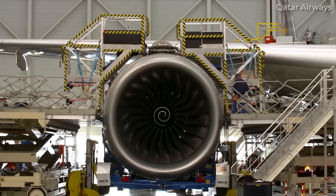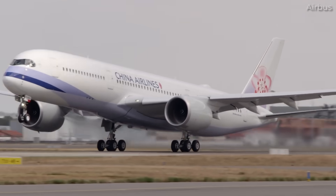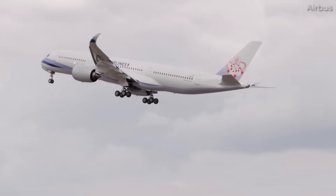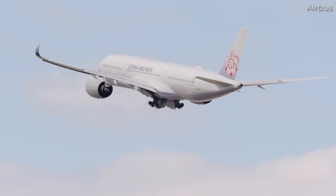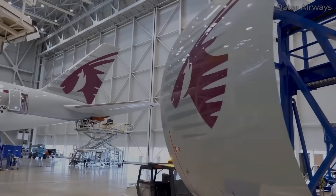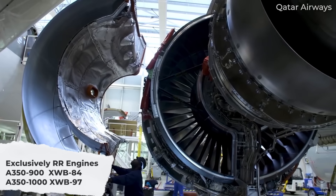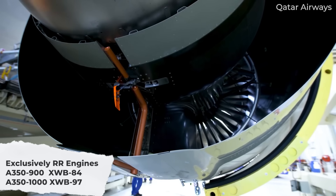The Airbus A350 family consists of two main models: the Dash 900 and the Dash 1000. These aircraft are designed for long-haul routes and feature cutting-edge materials, aerodynamics, and engine technology. Both variants exclusively use variants of the Rolls-Royce Trent XWB power plant, which are among the most efficient wide-body engines ever built.